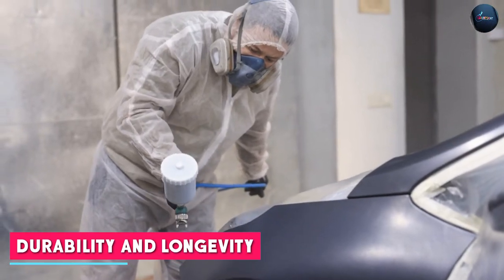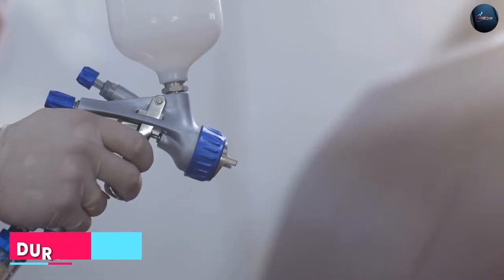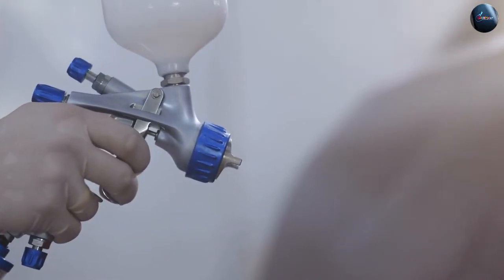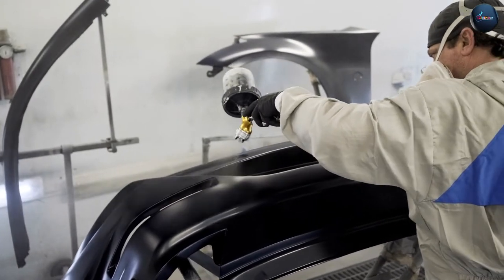When it comes to durability and longevity, enamel car paint has traditionally been known for its toughness. It provides a hard and durable finish that can withstand exposure to harsh elements.